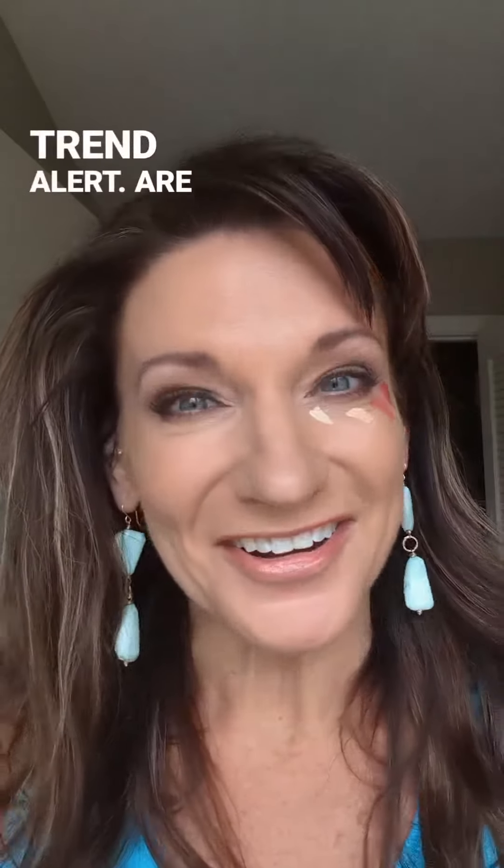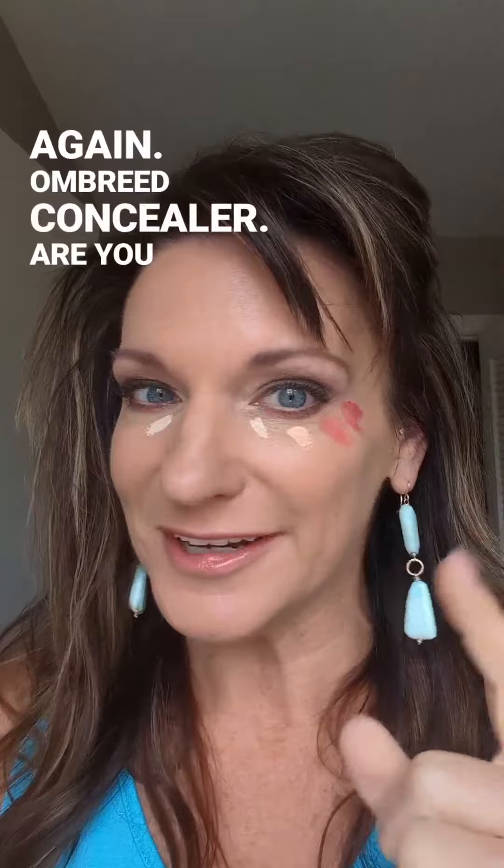Trend alert! Are you ready for possibly the coolest, weirdest thing I have seen in a long time? It is ombre concealer. You heard it right — I said it, I'll say it again: ombre concealer.